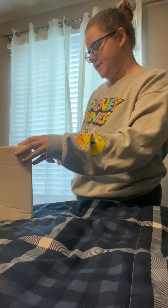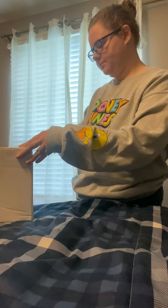Hi everybody, I have a box opening. I don't remember if it's special edition or limited edition, but this baby is Twyla and she came from Illinois.